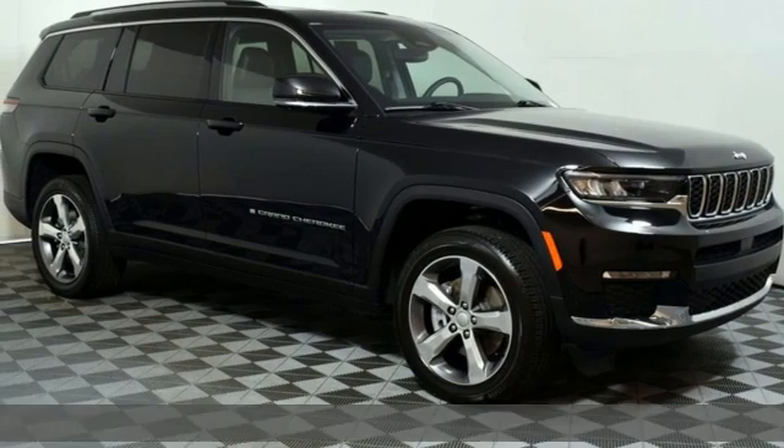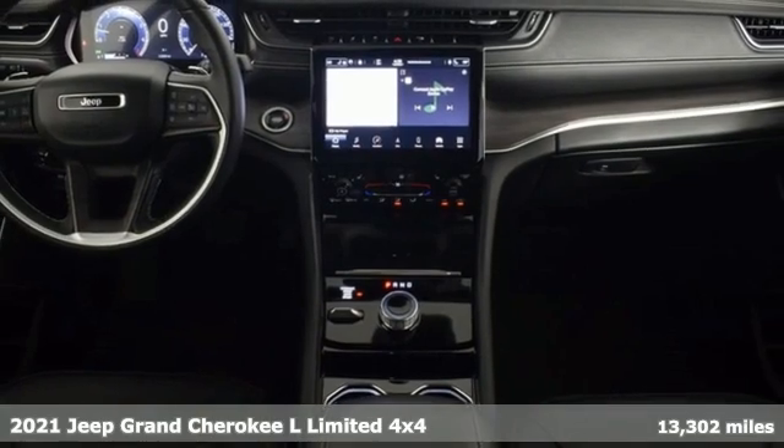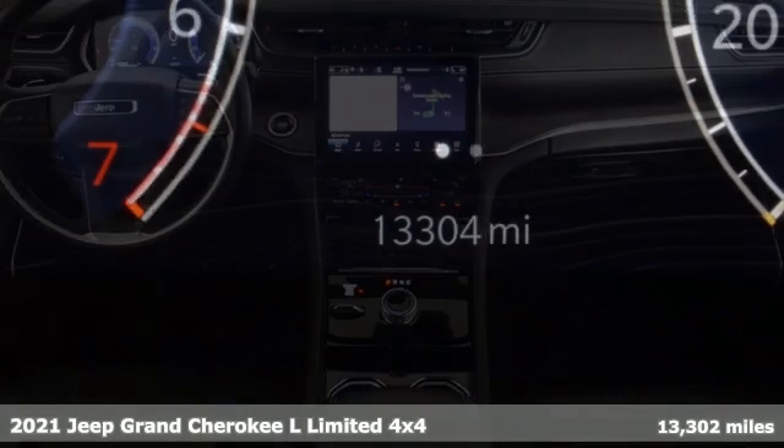It's a 2021 Jeep Grand Cherokee L. The Jeep life fits your life. It's equipped for all your driving needs and wants.